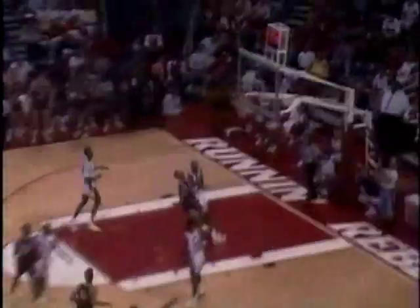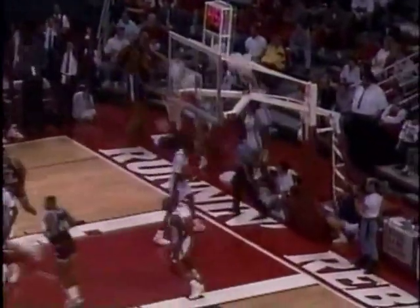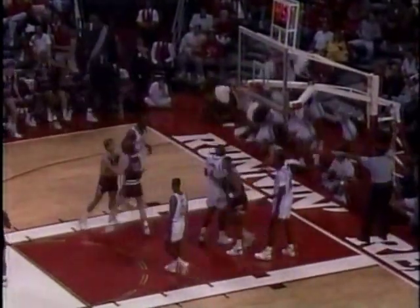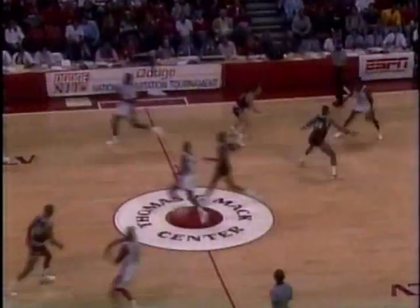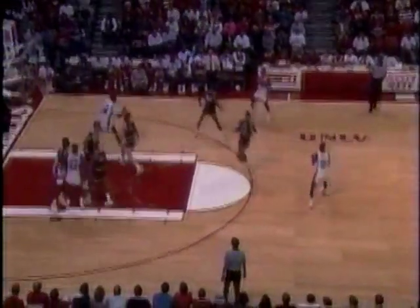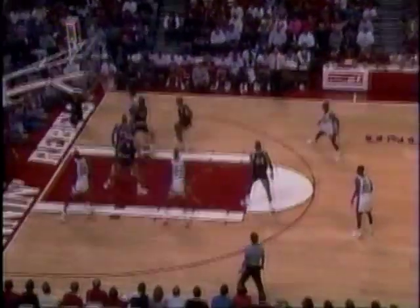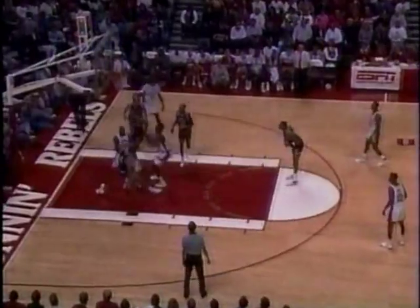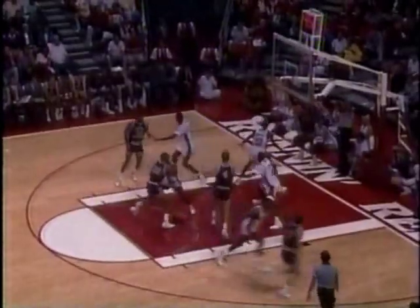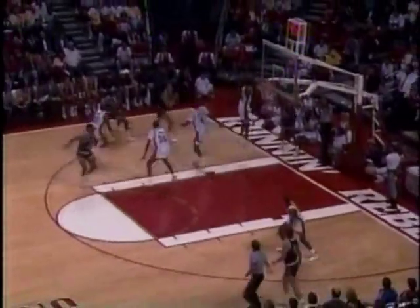Steamer came down with the rebound. Conditions for their style — we can't duplicate that in practice. Peabody boxes out much better on the defensive boards. Lions thought they might have gotten a ten-count there, but they were not successful. Steamer, two times on the Swedish national team. They need a rebounder in there that's tough.